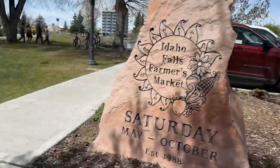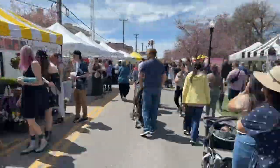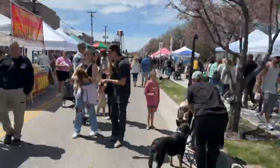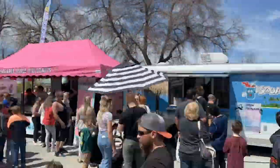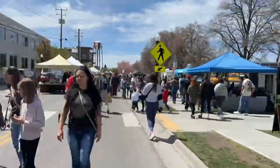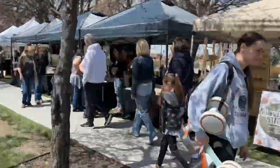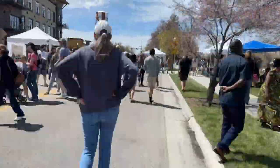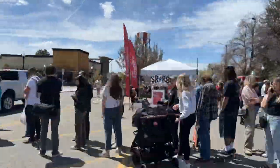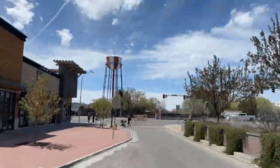Here's the farmer's market in 24 seconds. If you're watching on video, we'll start with the boulder that basically states the farmer's market is every Saturday, May through October. You can see the water tower in the background. I had to do a quick shot of the puppy butt until I realized I might be being creepy. And then I walked almost all the way to Broadway, and there it was.